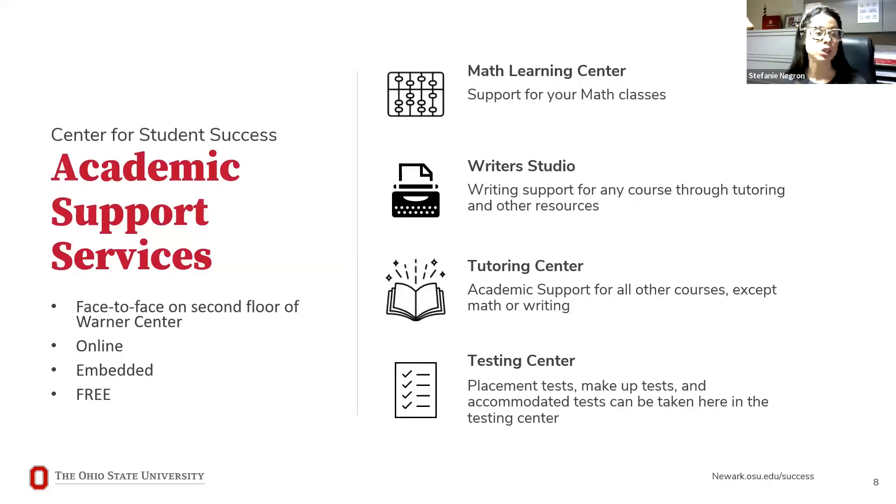Some of the support services available include face-to-face and online tutoring, all located on the second floor in the Warner Center, as well as embedded tutoring — and all of these services are free. The Math Learning Center is available if you're struggling in any math classes, offering face-to-face tutoring and resources. The Writer's Studio lets you meet with someone to review a paper, get it proofread, help with formatting, or citing sources.